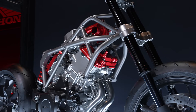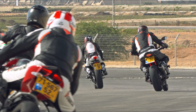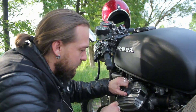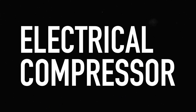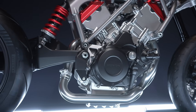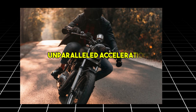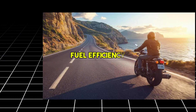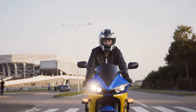Moreover, the V3 engine strikes the perfect balance between the torque-heavy V-twin engines and the smooth power delivery of inline engines, making it an ideal choice for high-performance applications. With the addition of the world's first electric compressor in a motorcycle engine, Honda has taken the V3 design to the next level. This innovative component optimizes intake air compression, enabling instant power delivery even at low RPMs. The result is an engine that offers unparalleled acceleration, fuel efficiency, and reduced emissions, making it a forward-thinking solution for modern transportation needs.